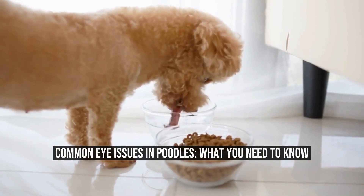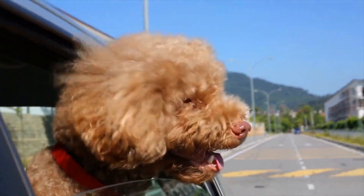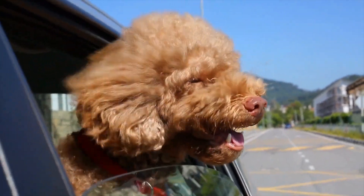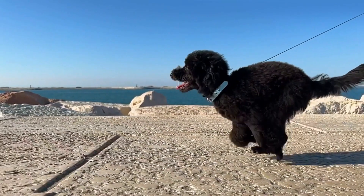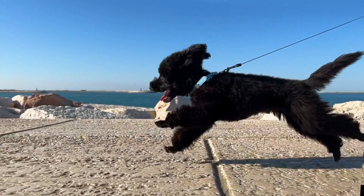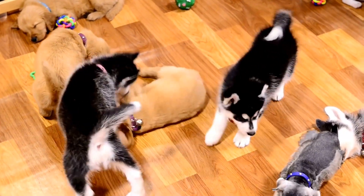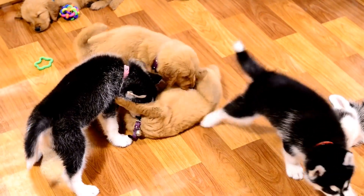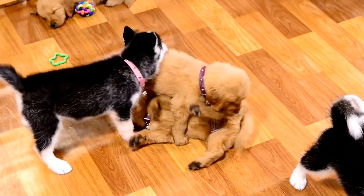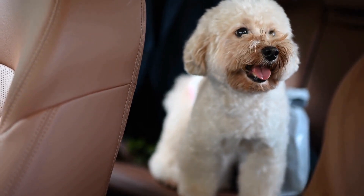Common Eye Issues in Poodles: What You Need to Know. What are the common eye issues in poodles? Poodles are known for their distinctive appearance and intelligence. They come in various sizes, including standard, miniature, and toy. While they are generally healthy dogs, like all breeds, poodles are prone to certain health issues, including eye problems. In this article, we will discuss some of the common eye issues that affect poodles.